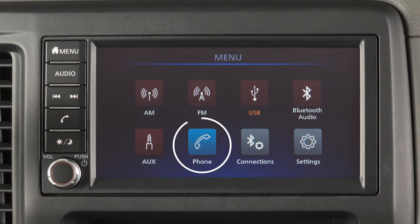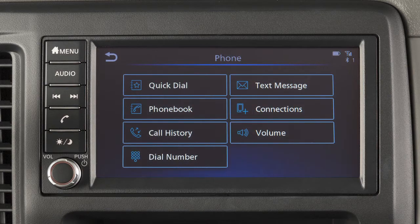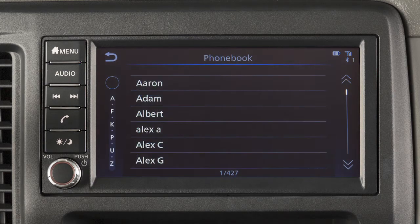To make a call, touch the phone key from the menu screen. Then select one of the following options to make a call: Quick Dial to make a call from your saved favorites, or Phone Book to call an entry in the phone book.